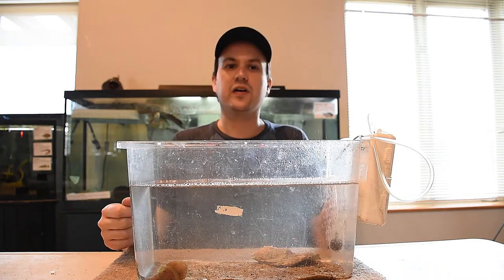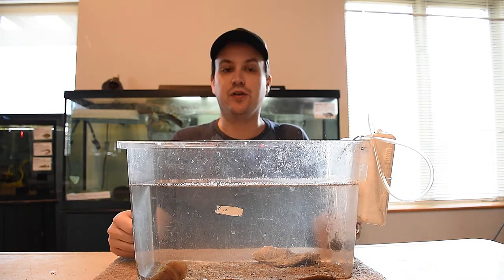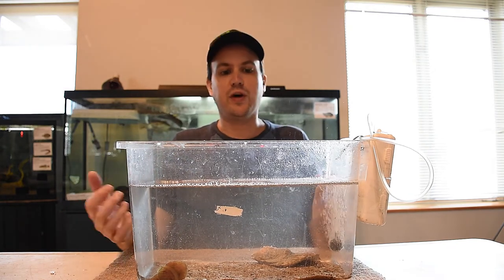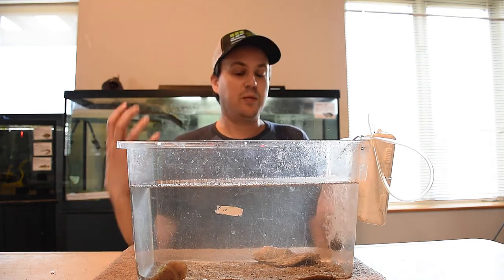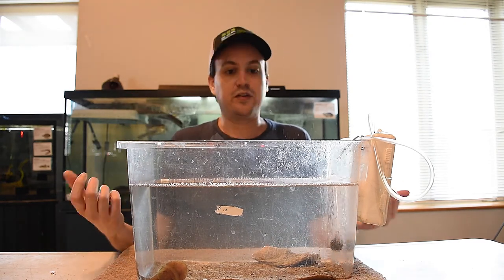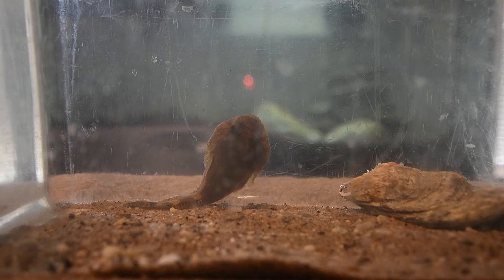Skillet fish are very small so we're actually going to bring the camera a little bit closer so we can get a better look. Another one of our really cool animals that you can find here in the lower Hudson River as well as the Atlantic Ocean. As you can see, there's our skillet fish — very small, they only grow to about maybe three inches in length, so that's why I zoomed in the camera here.